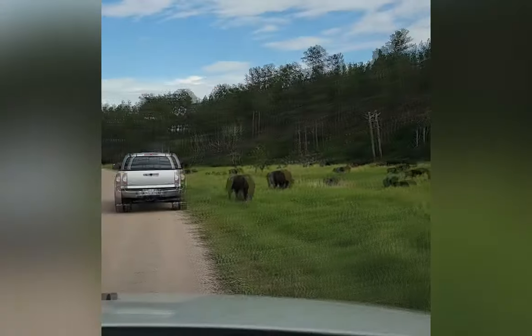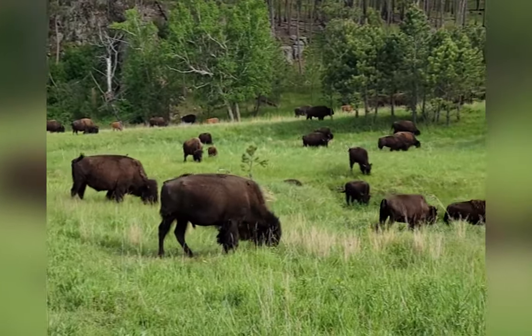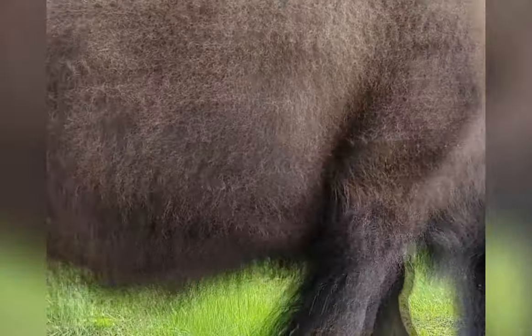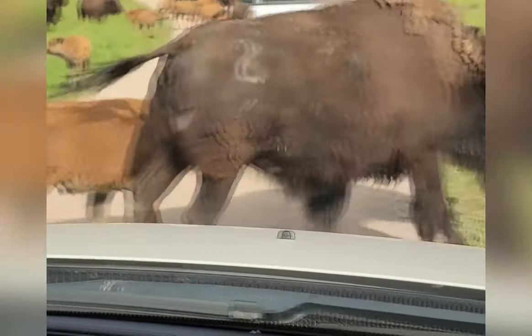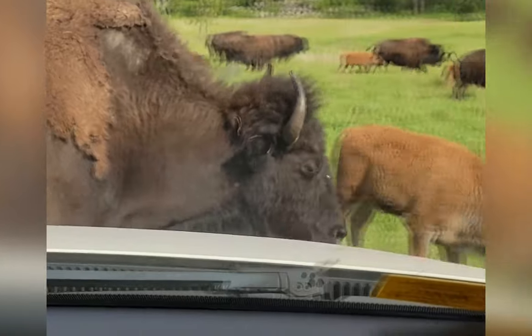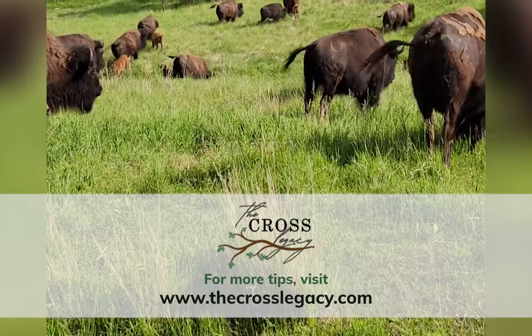Live footage from the buffalo encounter: you can hear them munching, and they're all up on the hill moving around too. There's a bird on one of them. One buffalo comes right up and looks directly into the car window.